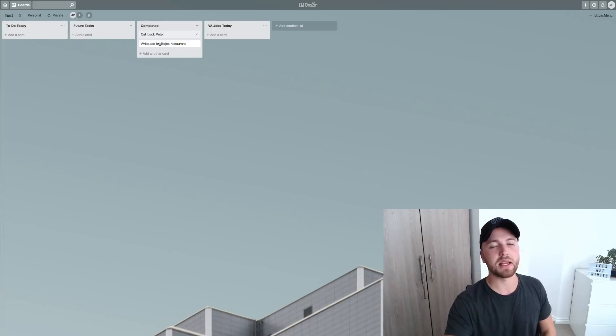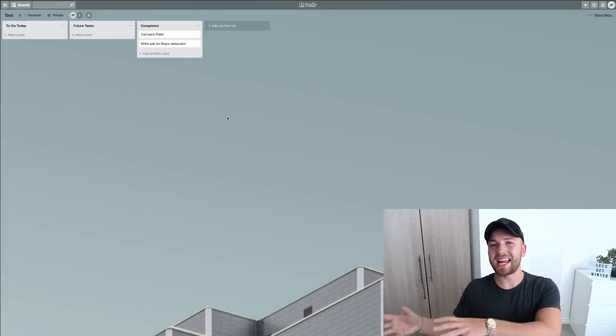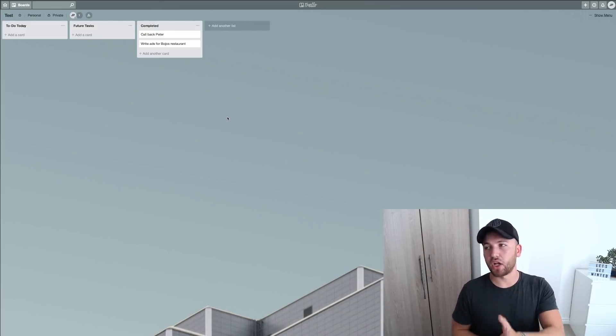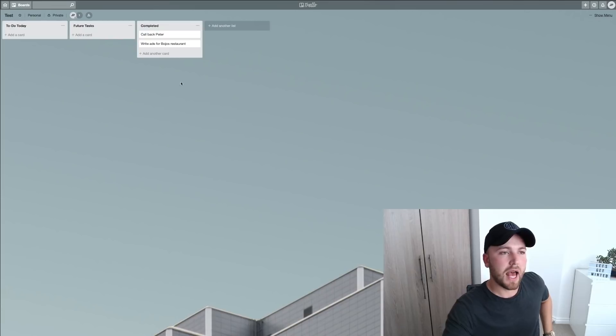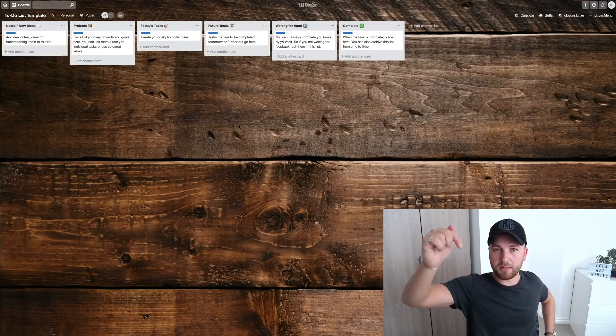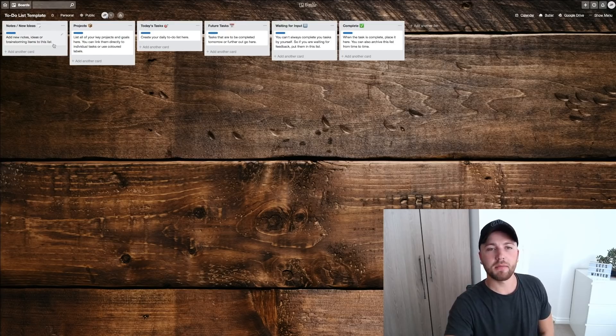I'll probably make a video in the future going in depth on how I manage my team within Trello and manage client adverts on here as well. Now I'm going to take you over to the template I'm giving to you guys — the link will be down in the description. It's a public template, and there's going to be a 'Copy Board' button that will duplicate this board onto your account.